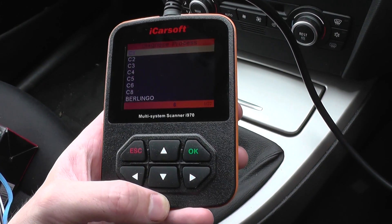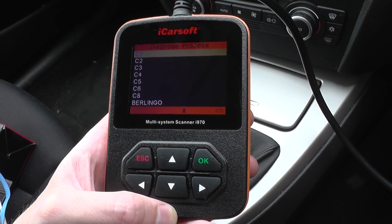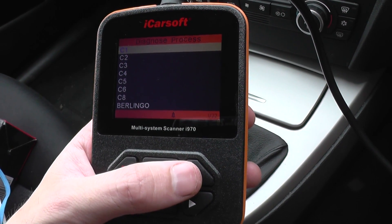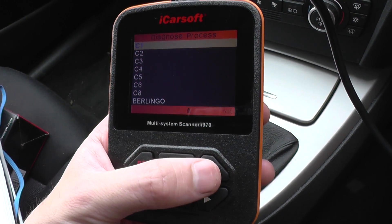Alright guys, this is just a short video to show you the iCarSoft i970, which is suitable for Peugeot and Citroen vehicles. Right now we're going to focus on the Citroen C1, just to show you which specific modules it will actually cover when hooking it up to a Citroen C1.